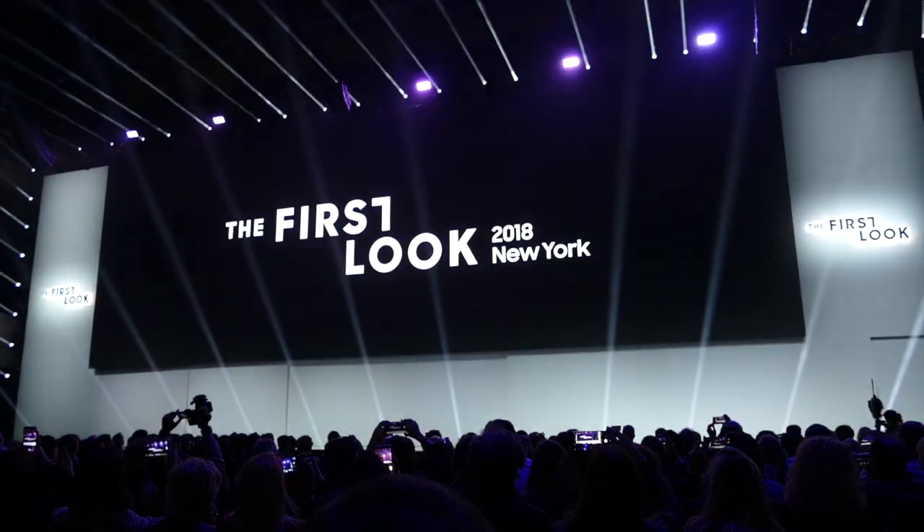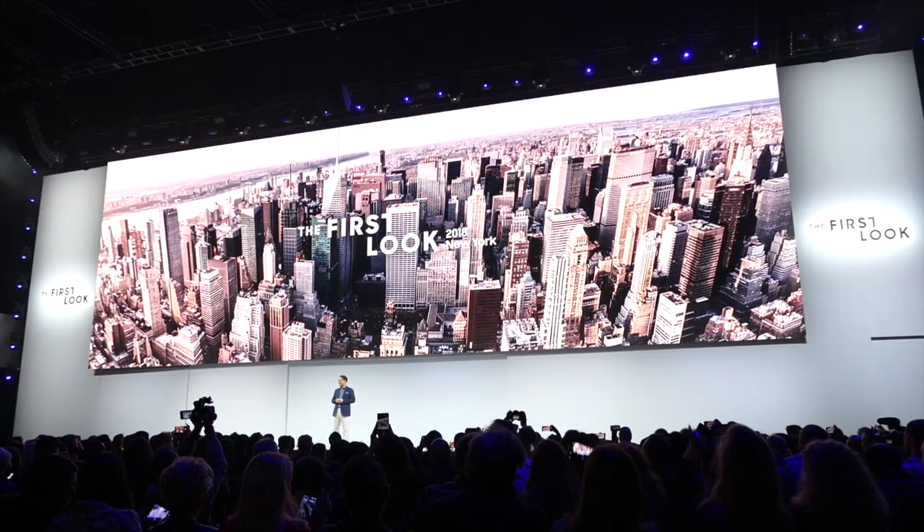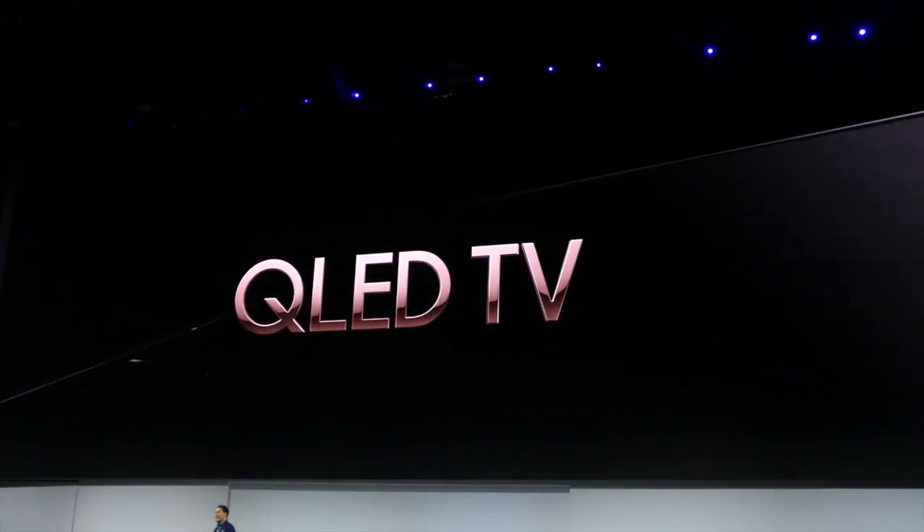Good morning, my name is Victor Diaz reporting straight to Tech News TT. I'm in New York right now at the Samsung event where they just showed the new QLED, and in this video I would like to talk about it and show you everything you need to know about this new smart TV. Let's just start with the video.